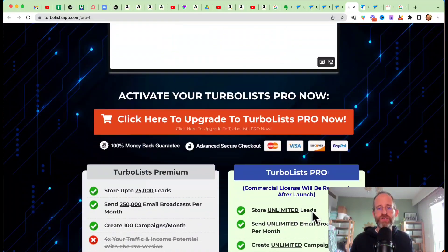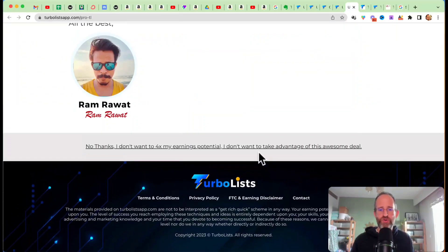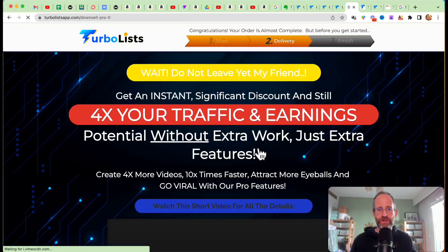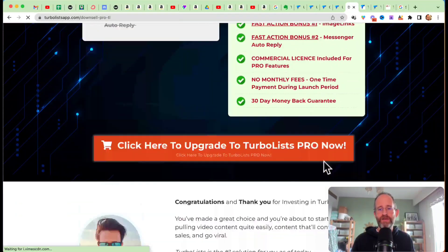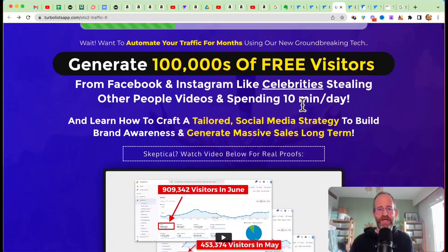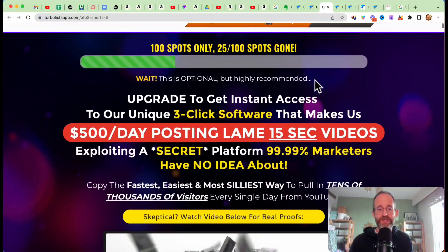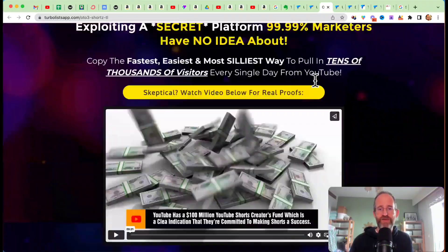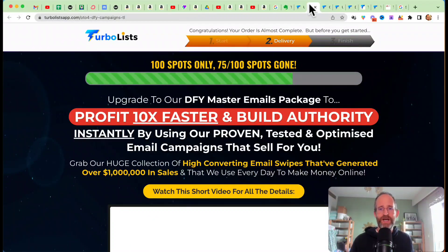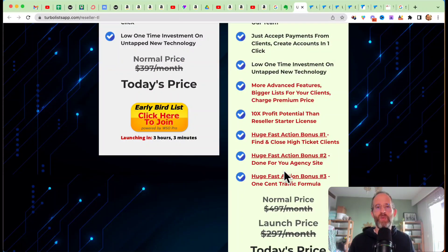There are multiple upgrades. The unlimited upgrade gives you unlimited leads, unlimited broadcasts, and unlimited campaigns — but make sure you click the no-thanks button, as there should be a downsell discount available. There's also an upgrade for generating 100,000s of free visitors from Facebook, a software that creates little videos to drive traffic, a done-for-you master emails package, and a resell rights option. Hit the no-thanks button on each to get a discounted downsell price. All these OTOs are optional — pick and choose the ones you want and forget the ones you don't.